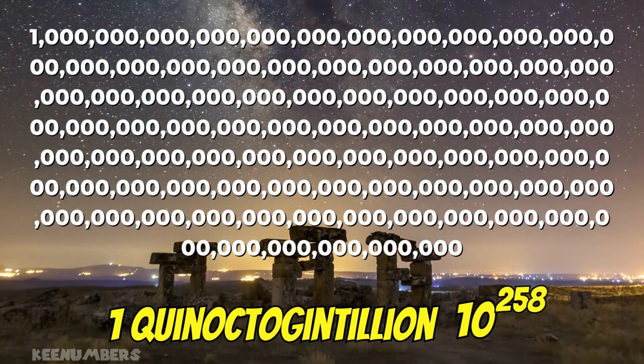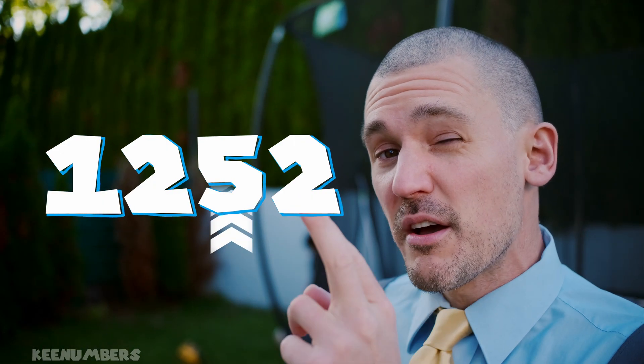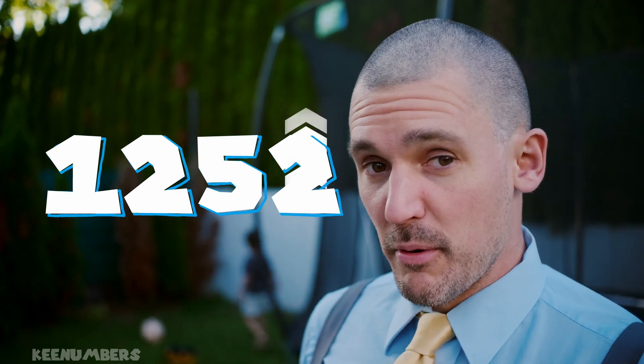But what if the number is huge? Look at the last two digits — the ones place and the tens place, just those two digits. If that two-digit number is divisible by four, then the original number is divisible by four.